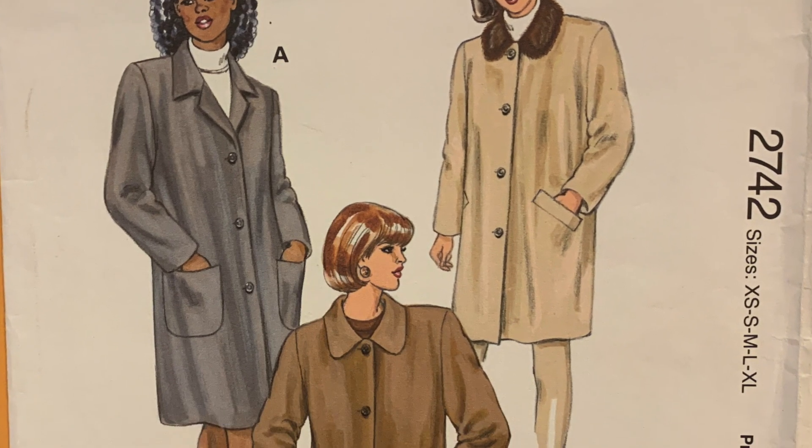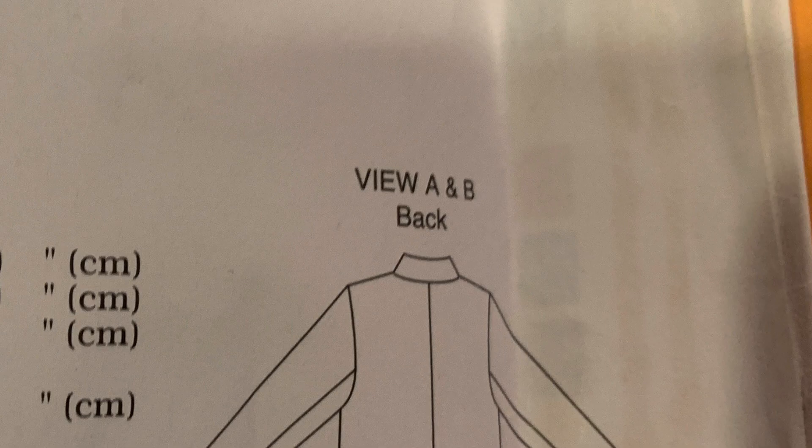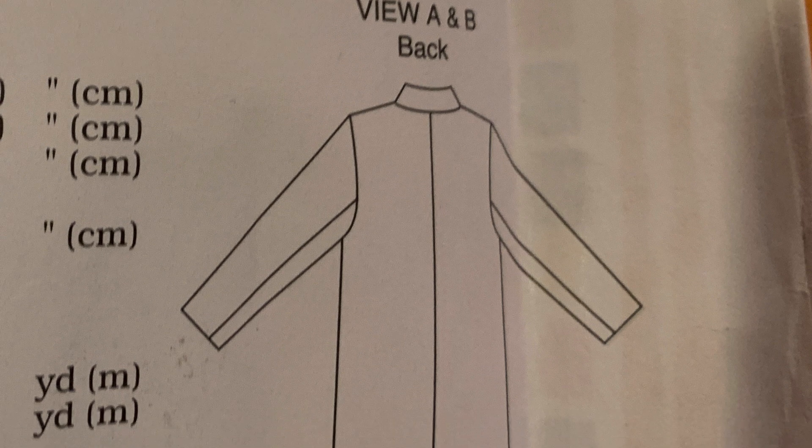I love this — I got this at the thrift store too. This is another Quick Sew pattern, 2742 — it's a Mrs. Coat, designed for medium to heavyweight woven fabrics. I will definitely be keeping this. It just feels like this has never been cut — look at this, this is perfect.